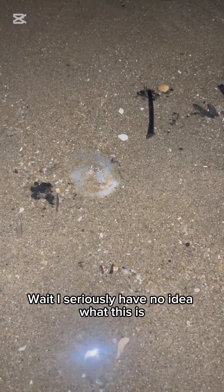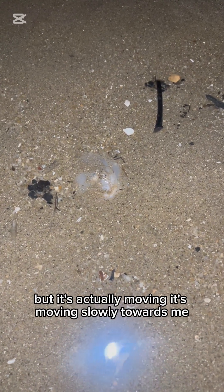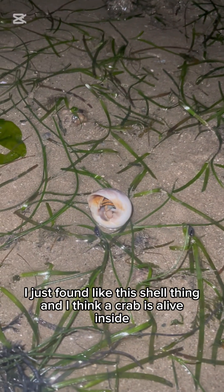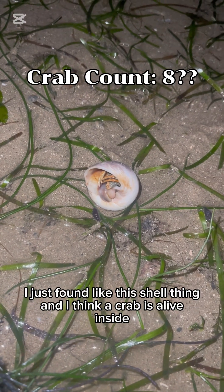Wait, I seriously have no idea what this is but it's actually moving — slowly towards me. I just found this shell thing, and I think a crab is alive inside.